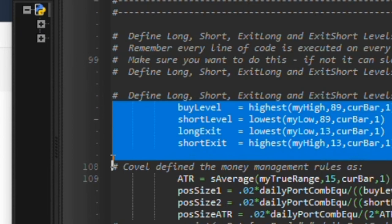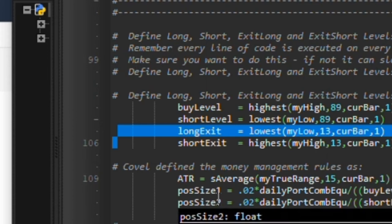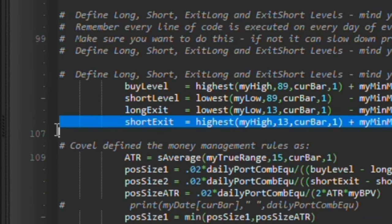I'm going to define my buy level as the highest high — I use 'my_high' because the word 'open' in programming languages means many different things like open file or open window. So 'my_high' means all the highs of the history, 'my_lows' is all the lows, 'my_opens' all the opens, and 'my_closes' all the closes of the data history. I'm going to look at 89 days back and pull the highest high starting from yesterday. The lowest low will be my short level. My long exit is going to be the lowest low of 13 bars back starting yesterday, and the short exit is the 13-day highest high.